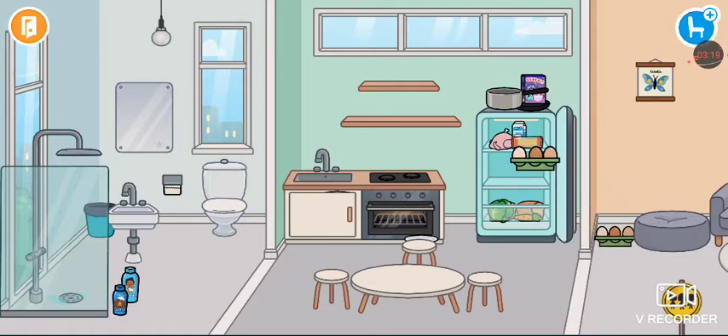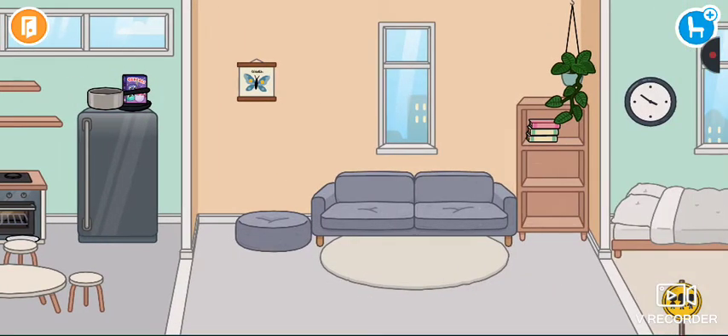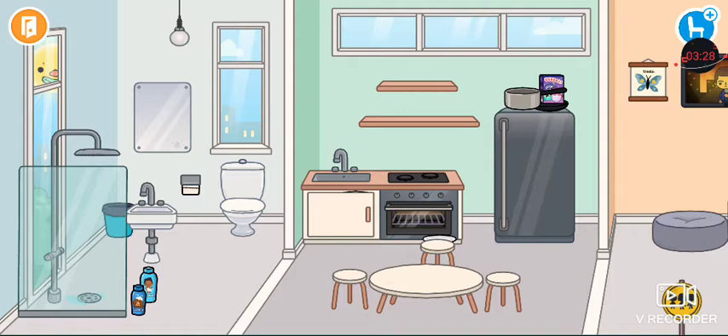By the way, two packs of eggs. Next is the living room. I have completed the house.